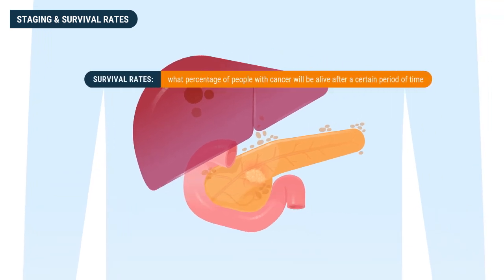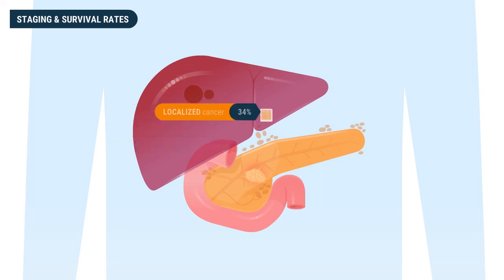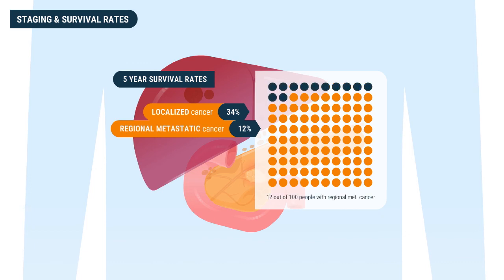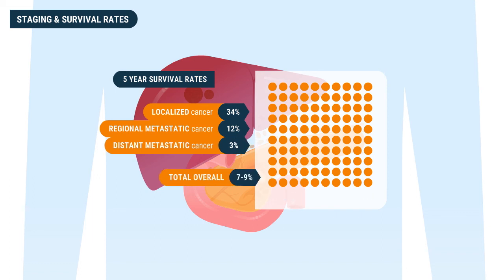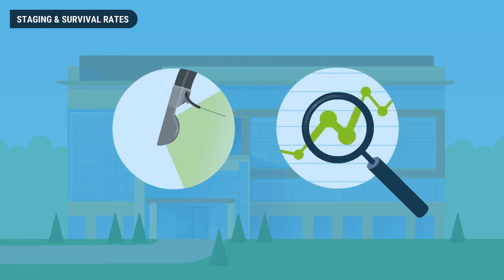Survival rates give an indication of what percentage of people with cancer will be alive after a certain period of time, often two to five years. Five-year survival rates are classified for patients with localized cancer, regional metastatic cancer, and distant metastatic cancer. For localized cancer the five-year survival rate is 34 percent, for regional cancer it is 12 percent, and for distant cancer it is three percent, while the total overall five-year survival rate for pancreatic cancer is seven to nine percent.